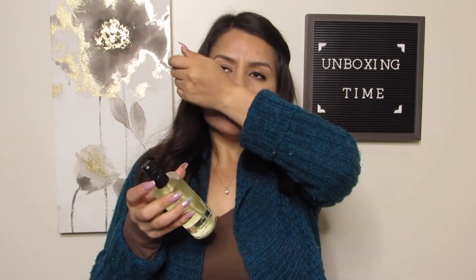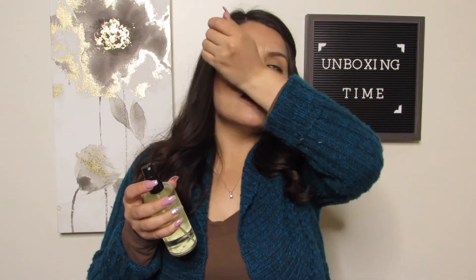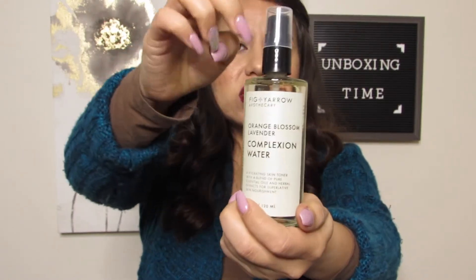Next we have something from Fig and Yarrow Apothecary — orange blossom lavender complexion water, a hydrating skin toner with a blend of pure essential oils and herbal extracts for superlative skin nourishment. This is a glass bottle too. I can smell it — oh, that smells really good! You can smell the orange blossom, it smells so good. I'm excited to try this one. It's just a little spray pump. Item number three.